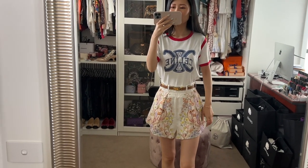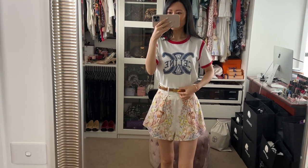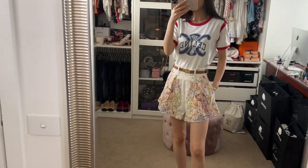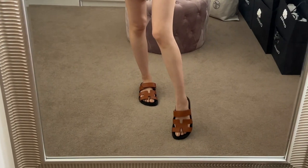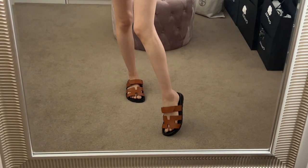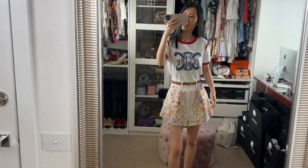Decided to wear something super casual today. I've got my Celine t-shirt, kelly belt, and the Zimmerman shorts from Matchless Fashion. And then I've got my Hermes chic sandals. Trying to break these in so hopefully I don't have any issues today.